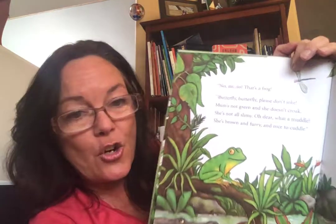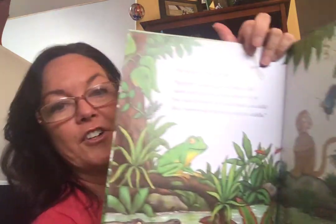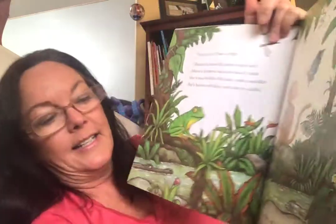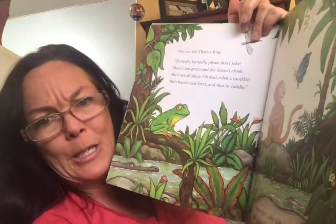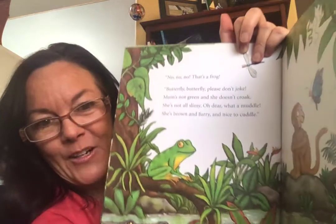Can you think of something that leaps? Is it going to be a monkey? No, no, no. That's a frog. "Butterfly, butterfly, please don't joke. Mom is not green and she doesn't croak. She's not all slimy." "Oh dear, what a muddle." "She's brown and furry and nice to cuddle." "Brown fur? Why didn't you tell me so? We'll find her in no time. Off we go."